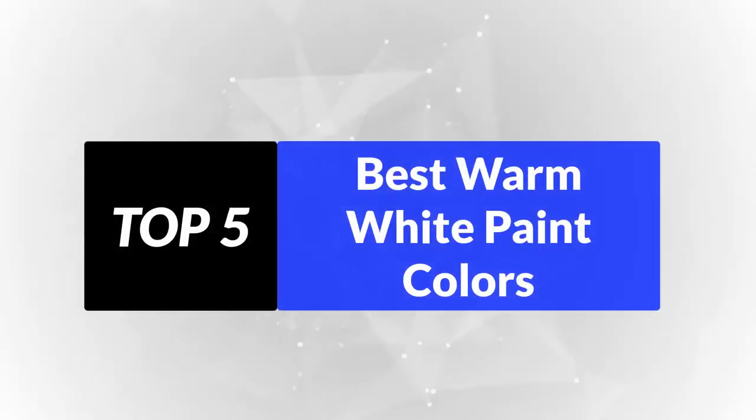In this video, we're going to review the top 5 best warm white paint colors that are available on the market. It will help you find the right one for your needs. To see more information and the most up-to-date prices, check out the links in the description below.